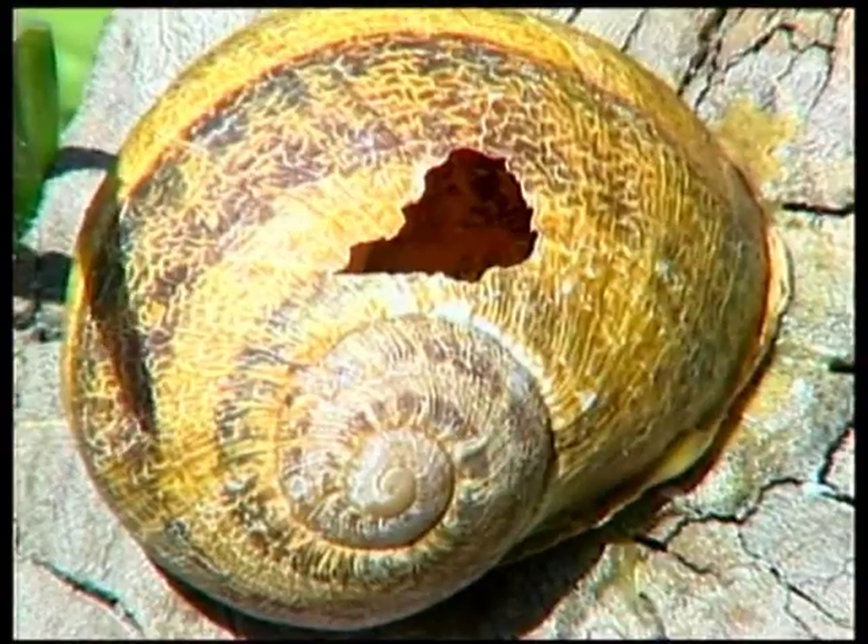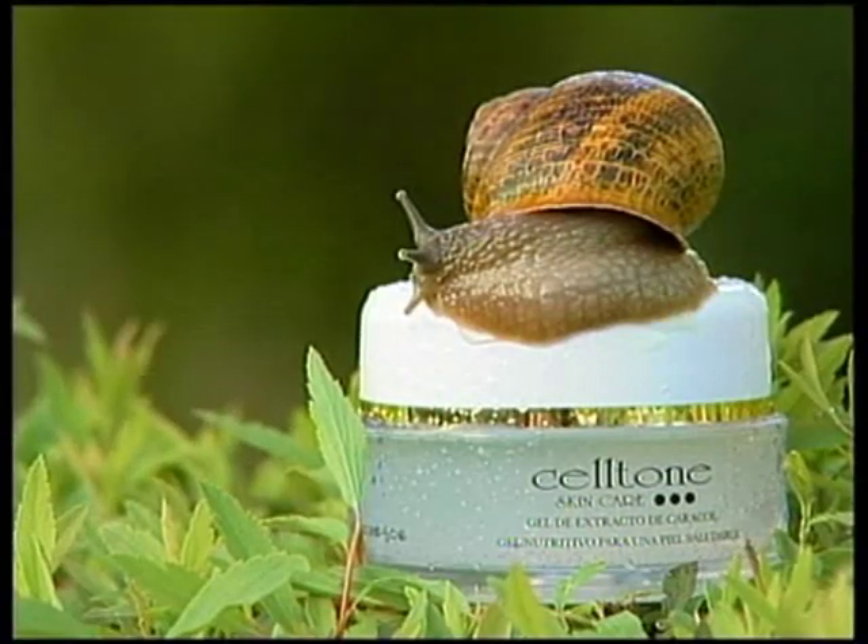These properties have been concentrated in CellTone, the snail gel extract that cures acne, eliminates wrinkles, diminishes scars, and rejuvenates the skin. Snail gel is amazing.